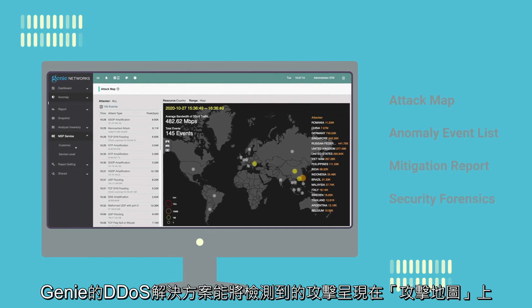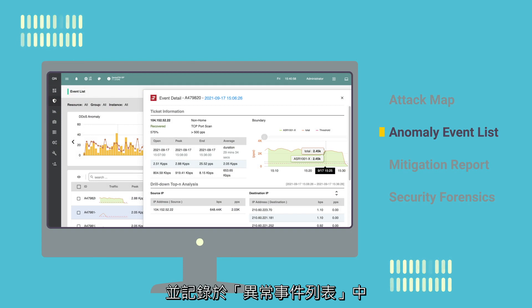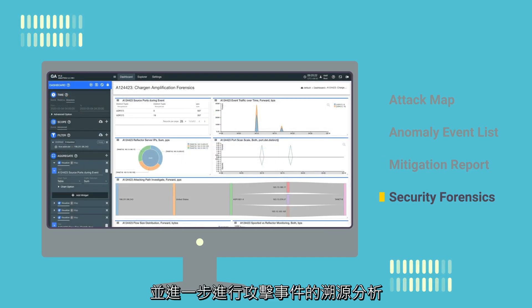In Genie ATM, all detected attacks can be rendered in a geographical map and recorded in the anomaly event list. Operators can view the detection and mitigation results as visualized reports and utilize them for further analytic and forensic purposes.